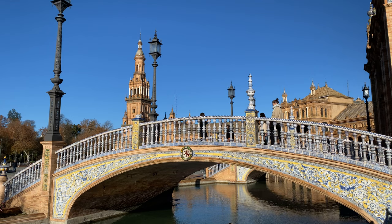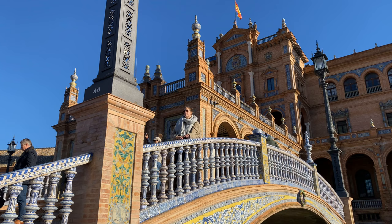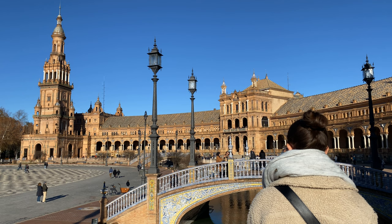The architecture is stunning, and the building is adorned with colourful ceramic tiles. A canal surrounds the plaza, crossed by four bridges representing the ancient kingdoms of Spain.